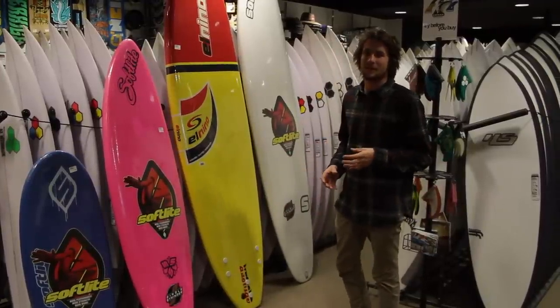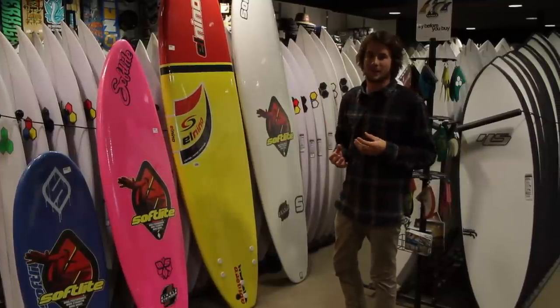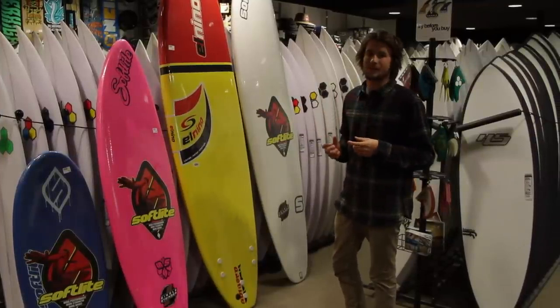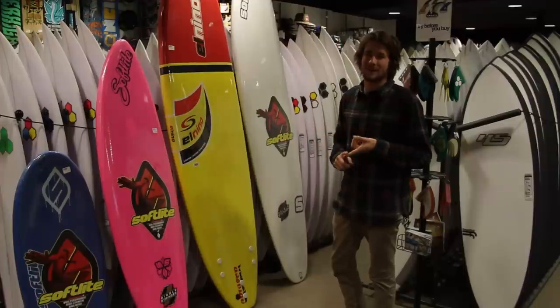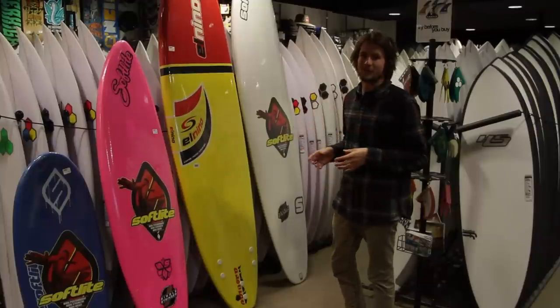Basically the softboards, the benefits of them are they're soft obviously, which is great — if you get hit by the board it's not going to hurt — and also they have a lot of volume. So the main thing about that is it's going to be easy to paddle, but it's also going to be easy to stand up on, which is really what these boards are all about.